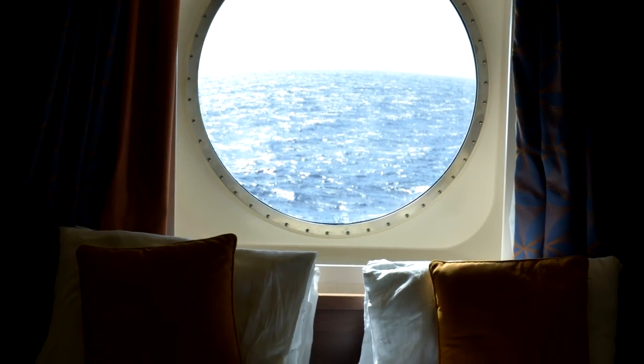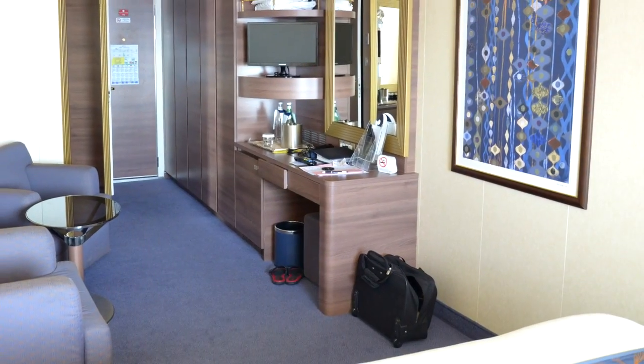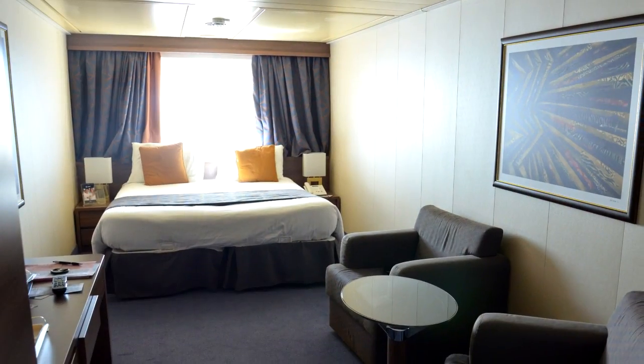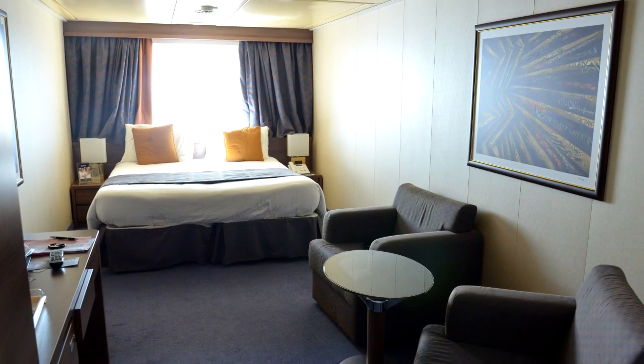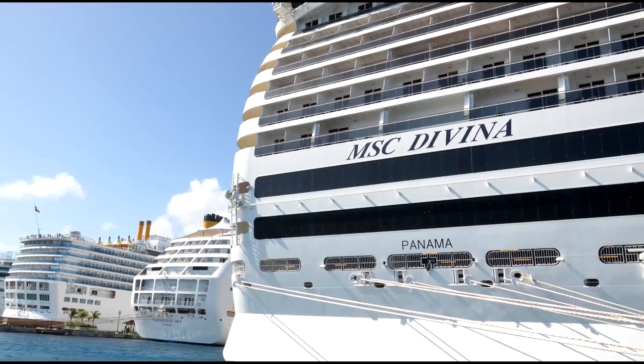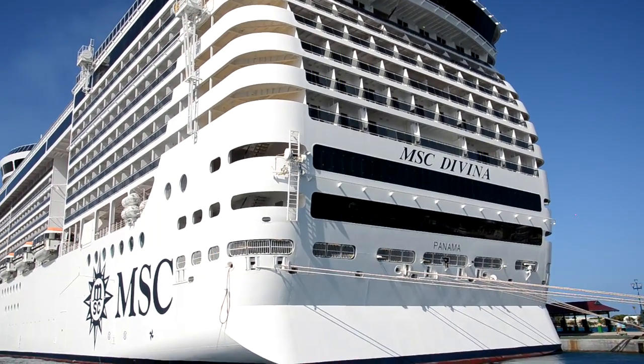This is the graffiti lounge for the teens. And here's a video of my room — an ocean view room, very spacious, a lot bigger than I thought it would be. Really nice with a great bathroom. I have another video on this room you can check out as well. Here's our ship while it was in port at Nassau with a few other ships as well.